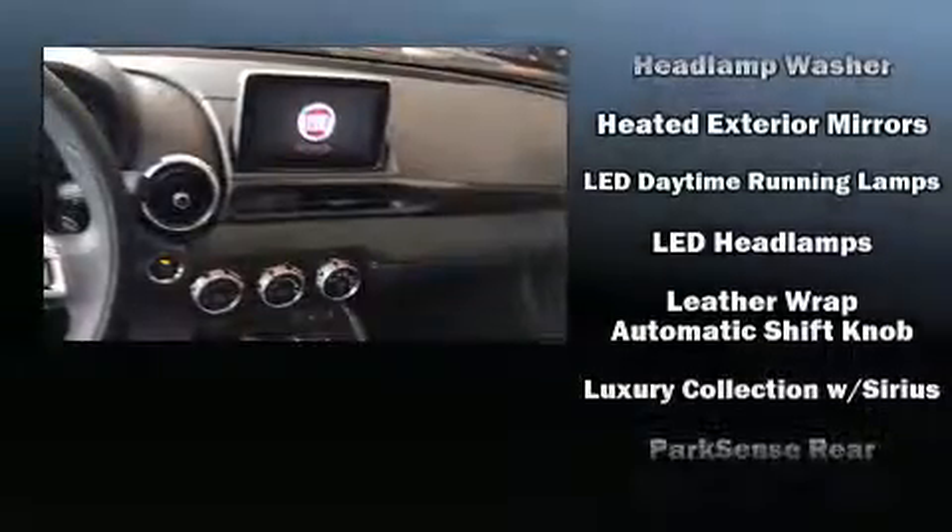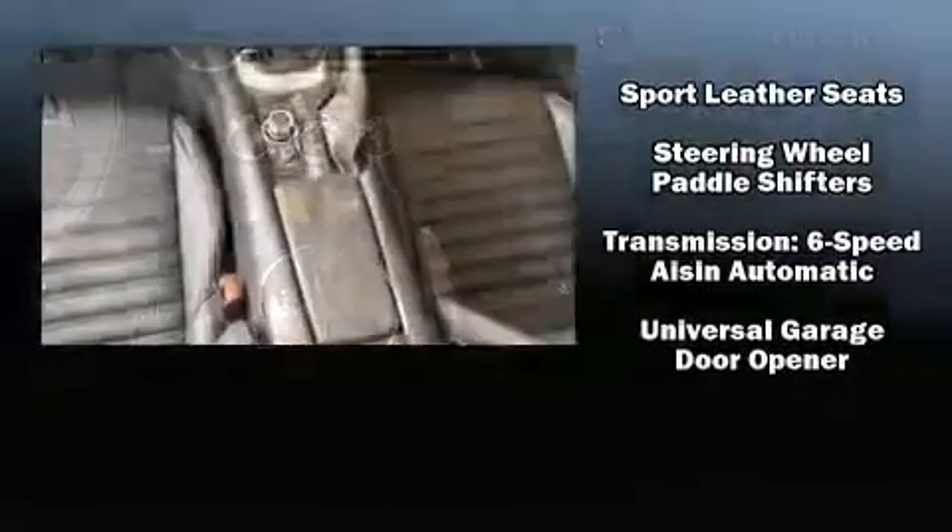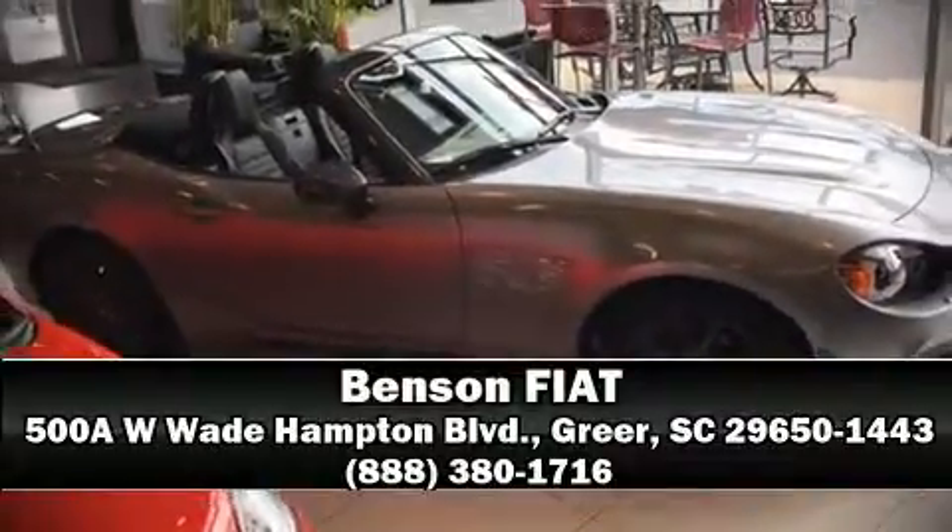Safety features also include front side impact airbags, traction control, brake assist, a security system, and four-wheel disc brakes with ABS. Our team is professional and we offer a no-pressure environment — come on in and take a test drive.